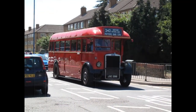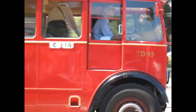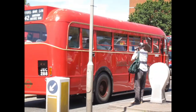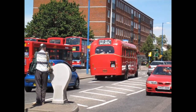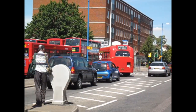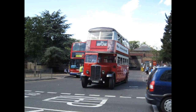Now this beauty — registration number JXC288, also registration number TV95. It's a 1949 Leyland Tiger, just arriving here at the bus garage.